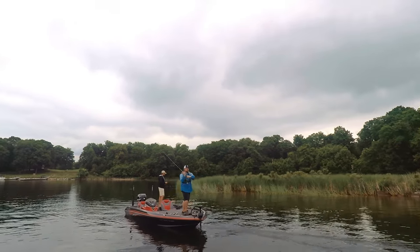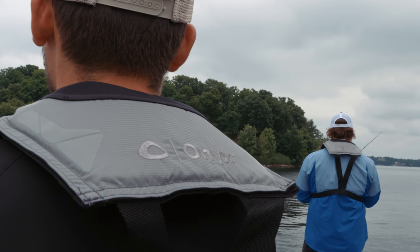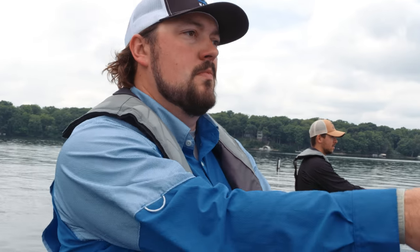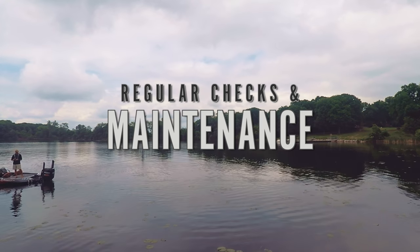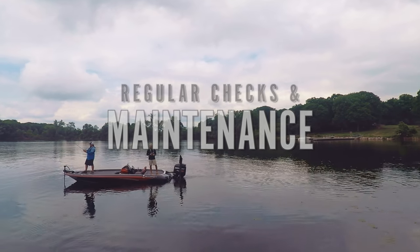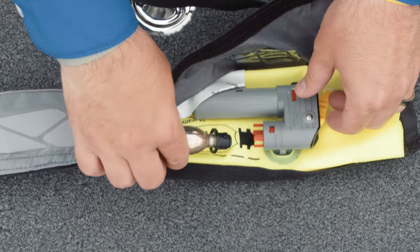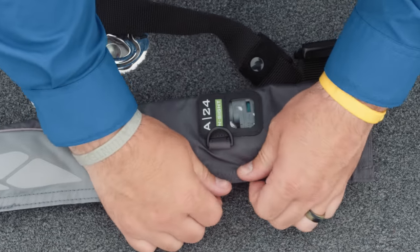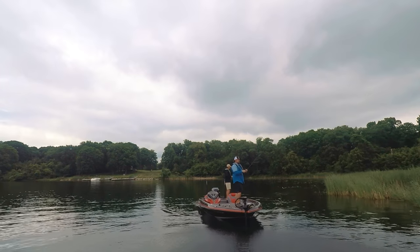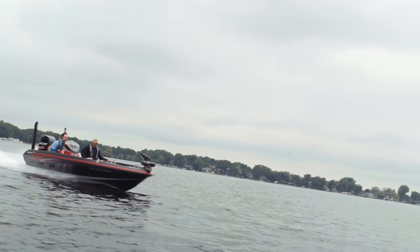Inflatable life jackets will not keep you afloat without inflation. You must be 16 years of age or older and over 80 pounds in order to use an inflatable life jacket. Inflatable life jackets are not recommended for people who cannot swim. They require regular checks and maintenance by the user. After each time the jacket is inflated, the CO2 cylinder needs to be replaced. Replacement CO2 cylinders can be purchased by contacting the life jacket's manufacturer online or your local retail store. Inflatable life jackets should be stored in a cool, dark, and dry place — don't store them in your boat. If you do not meet these criteria or are uncomfortable maintaining an inflatable life jacket, please use a traditional life jacket.